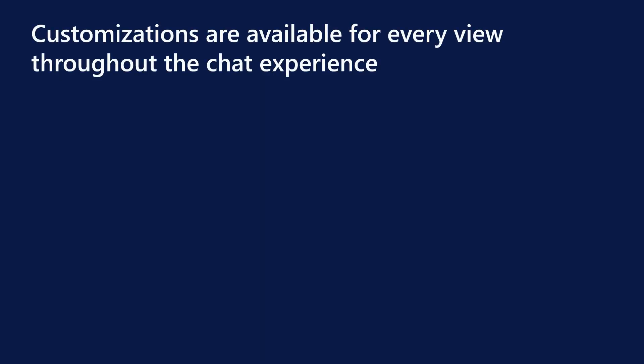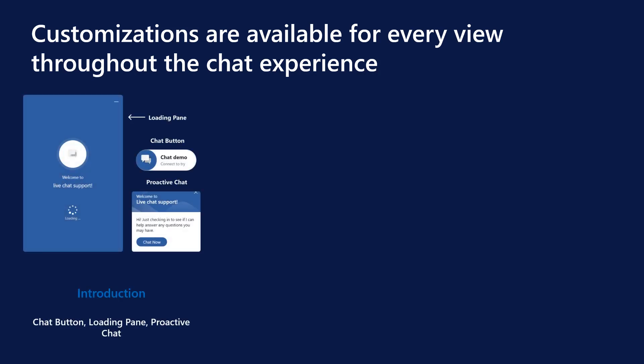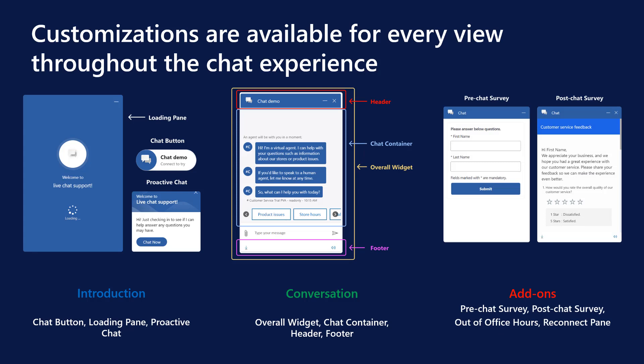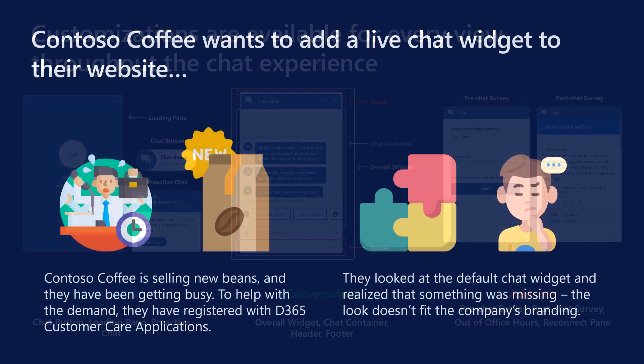So what can you customize with this new update? In the new version of the LiveChat widget, whether it is the introduction pieces to greet your customer — such as the chat button — to the parts that make up the active conversation, or even the add-ons that enrich the communication, like surveys, you can make customizations to all the key pieces of the chat experience.